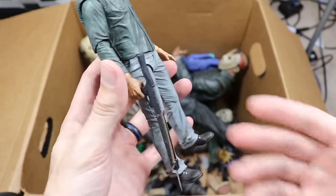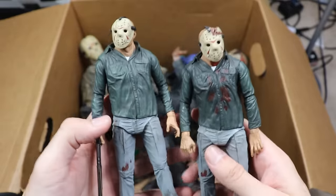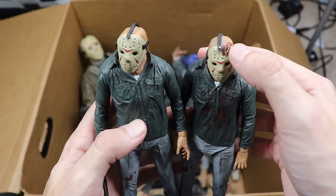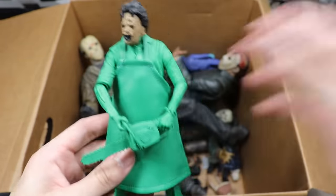Next up is a Part 3 Jason with the nice blue jean color and the harpoon gun. Then another Part 3 — one is the bloody version with blood on the shirt and one does not have blood. One has the axe mark in the mask and one does not.